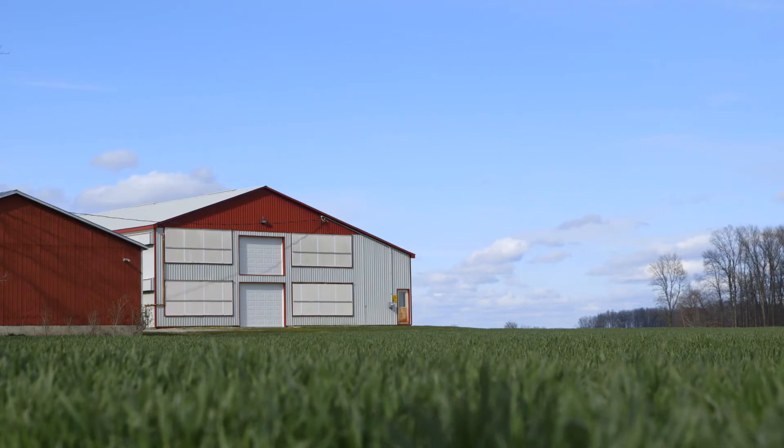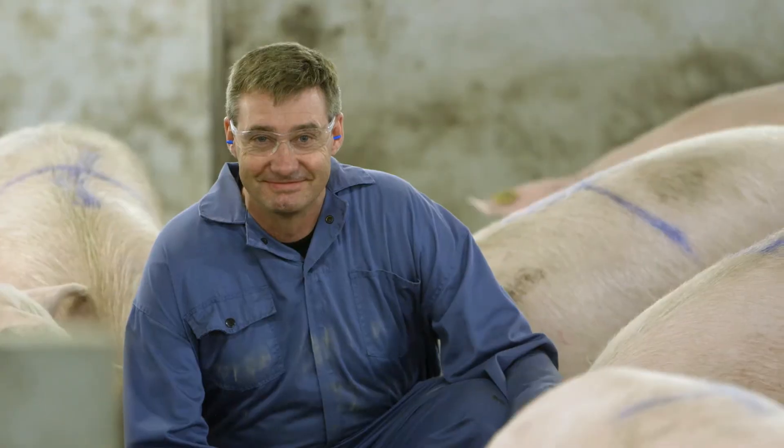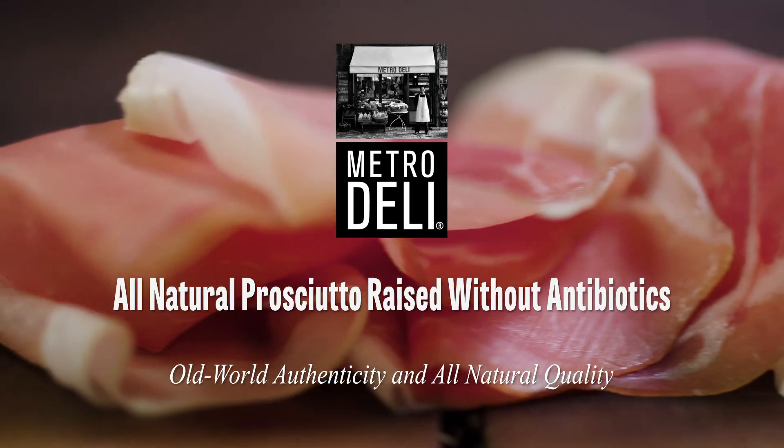From the farm to the consumer's hands, there's thoughtfulness, there's care, there's sustainability that's all tied in and woven throughout the whole process.